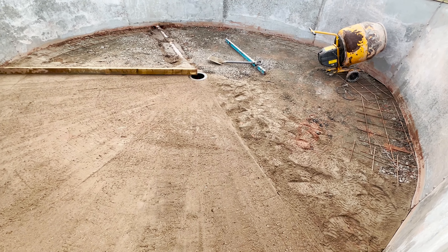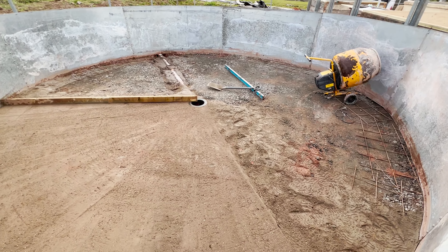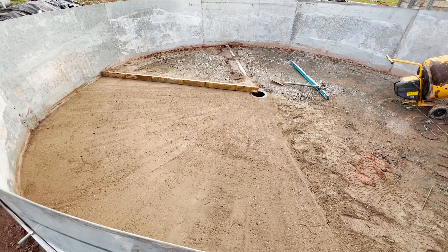Fingers crossed we can do the same on this one. Get this in, get it full, and then we've got the Nexus 320 over the back to go in the corner. We're rocking and rolling - let me take you in and show you what the brickie's done.